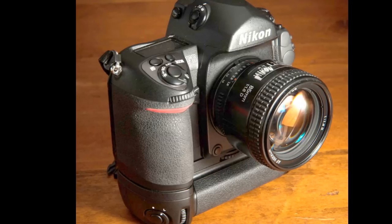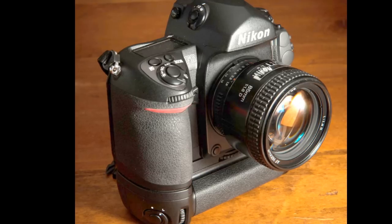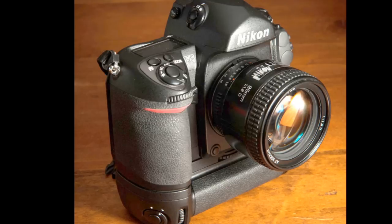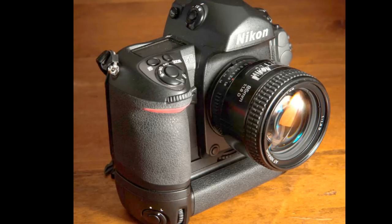One nice feature is that color matrix metering works with older Nikon lenses — the non-CPU AI type Nikkor lenses. So those older 70s lenses still work with color matrix metering. You get three metering modes: matrix metering, center weighted, and spot metering. There's a little dial up on the prism to switch between those.